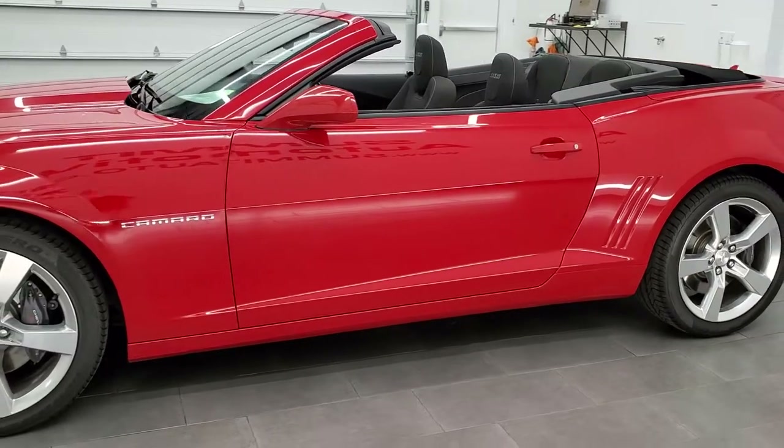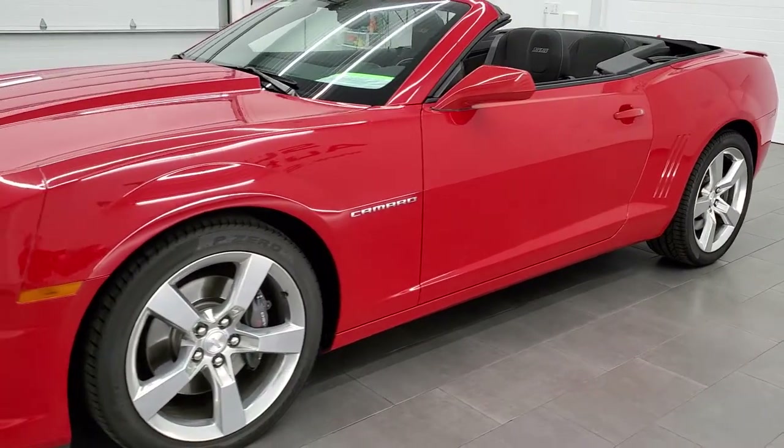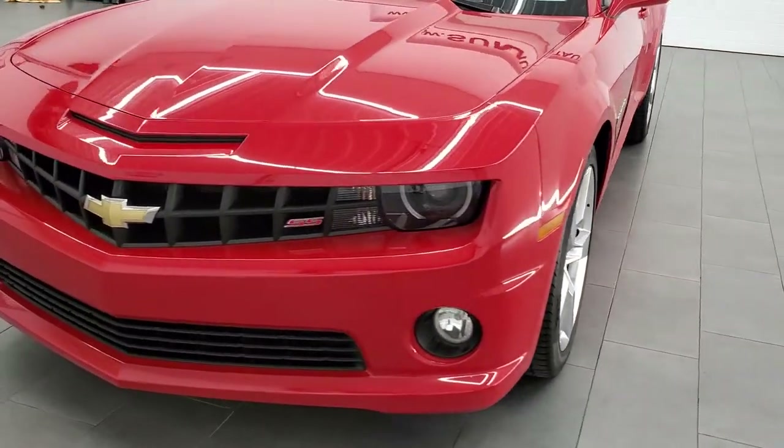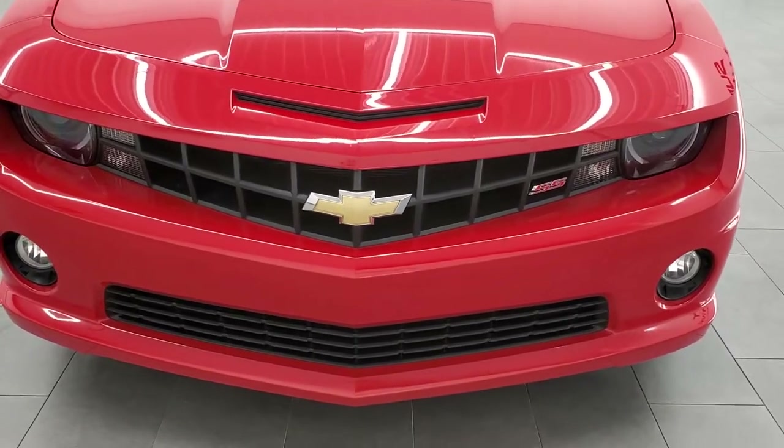This car has been fully safetied and inspected by our service shop, has a fresh oil and filter change. All the fluids have been checked and topped off, and this car is 100% ready to go.